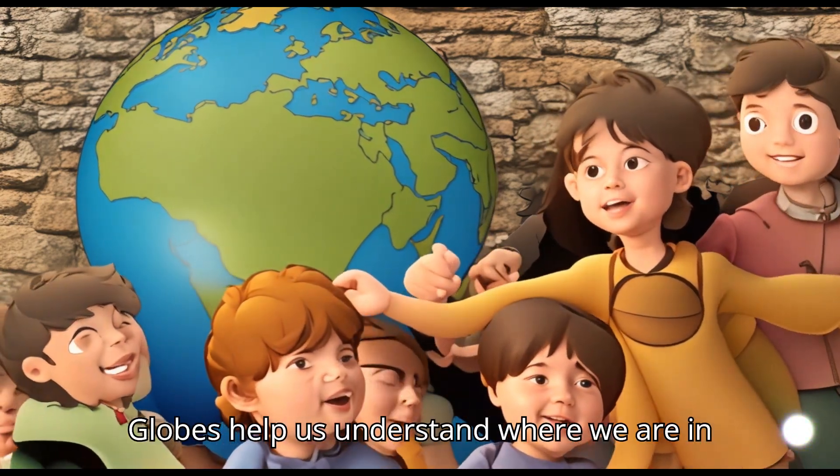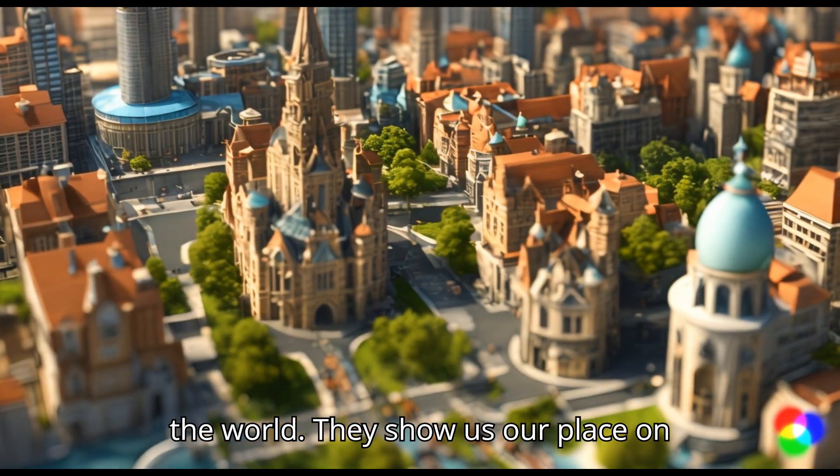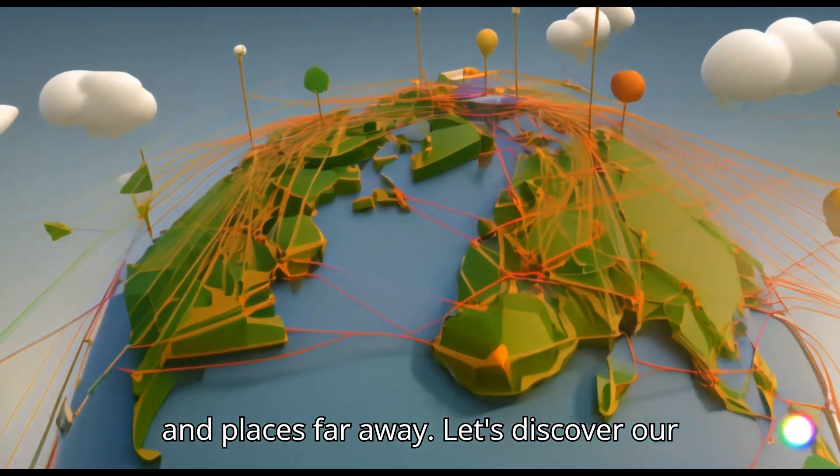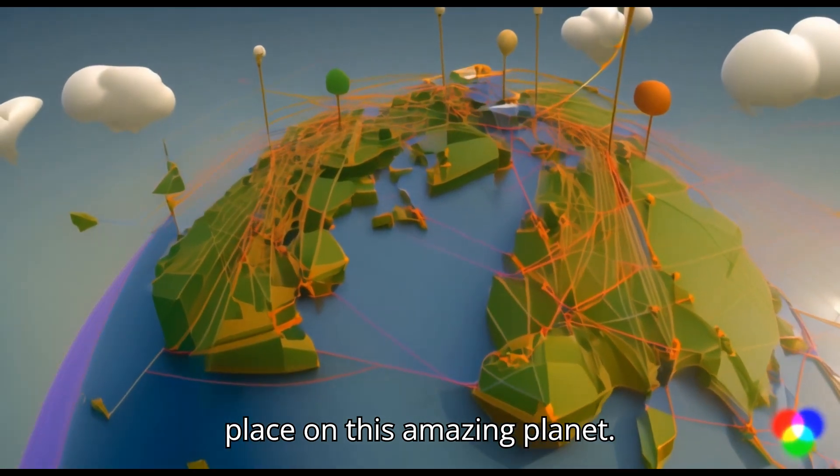Globes help us understand where we are in the world. They show us our place on Earth and how we're connected to people and places far away. Let's discover our place on this amazing planet.